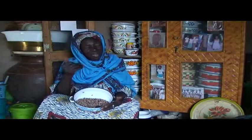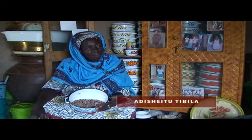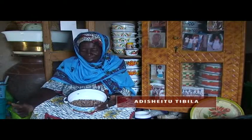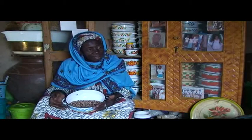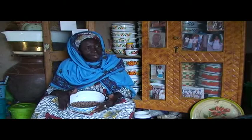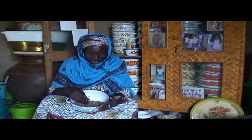Another farmer uses shea nut cake: After I pick shea nuts, I cook them to extract the butter. The leftover cake I mix with the cowpea seed and dry it for three days. I then store the seed in my cupboard. It works well — there are no holes in my seed because of the smell of the oil. The insects are scared.